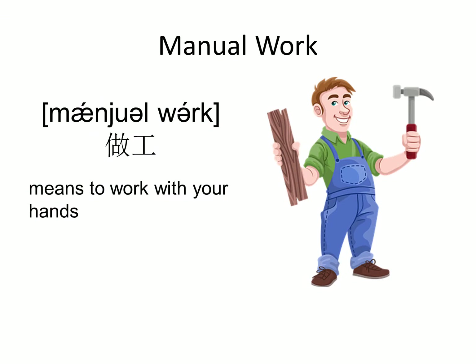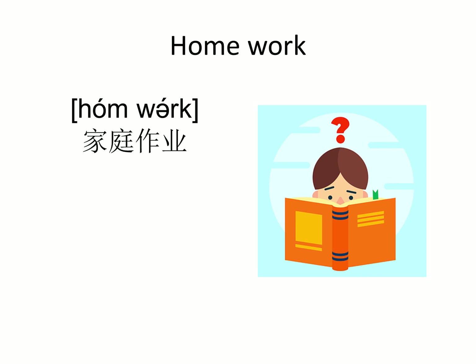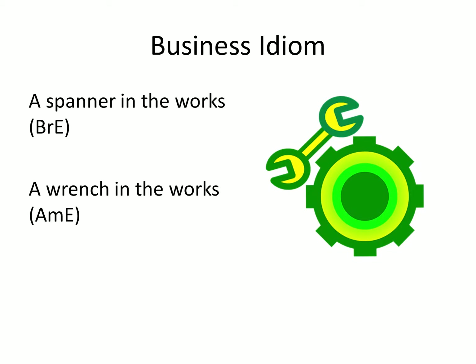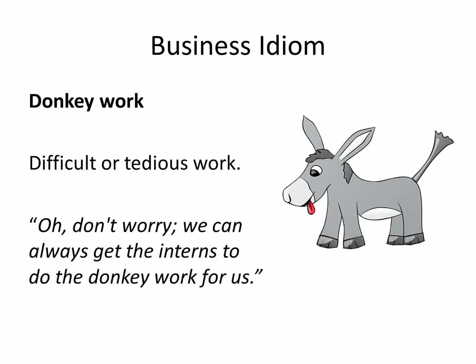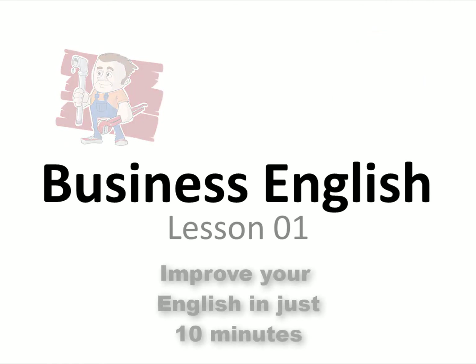So there we have it - there's your first lesson. Manual work, housework, homework, hard work, and office work. And the three phrases that you learned are: to put a spanner in the works, or to put a wrench in the works; to do donkey work; and to describe somebody as being a nasty piece of work. That's it - I hope you enjoyed this short lesson and I'll see you next time. Bye bye.